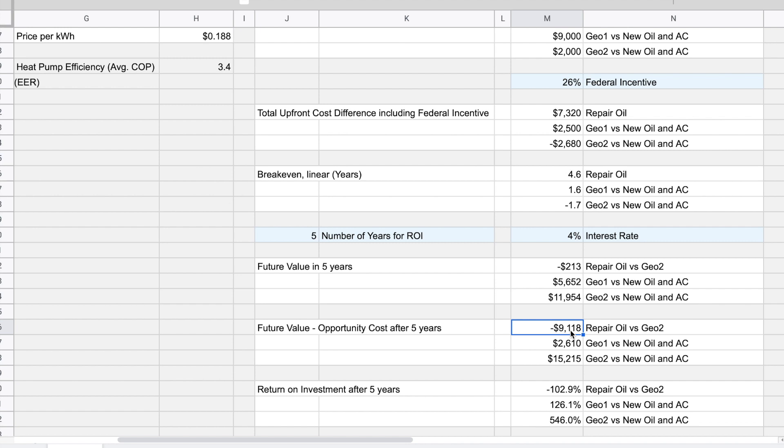You might think that after five years it's not worth investing in a geothermal system versus repairing the oil furnace. But how does it look after 10 or 15 years? When we change the number of years, you can see that the future value minus the opportunity cost becomes positive after the break-even, which — including the interest rate — falls between 11 and 12 years.